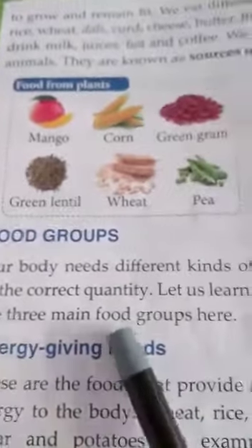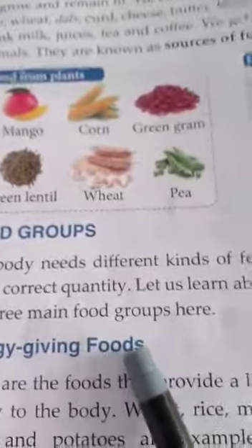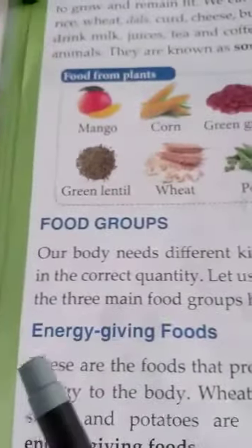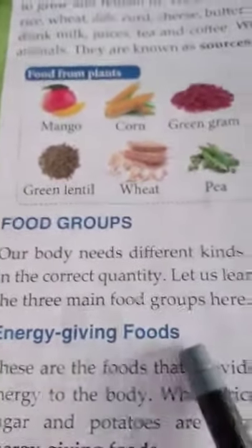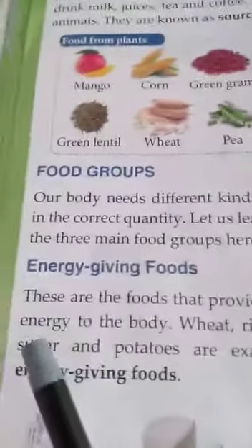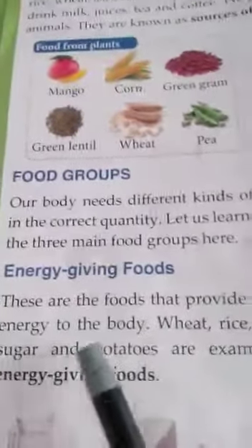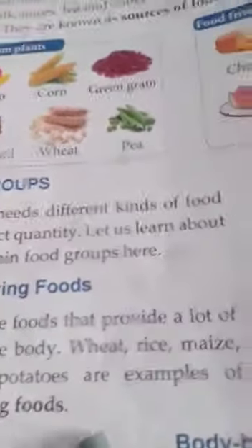Next we have food groups. Our body needs different kinds of food in the correct quantity. Let us learn about the three main food groups. One is energy giving foods — these are the foods that provide a lot of energy to the body. Wheat, rice, maize, sugar and potatoes are examples of energy giving foods.